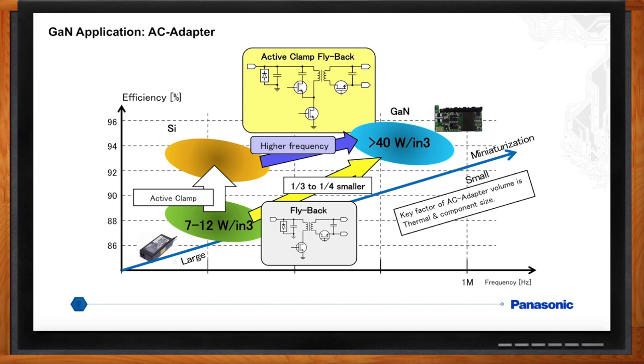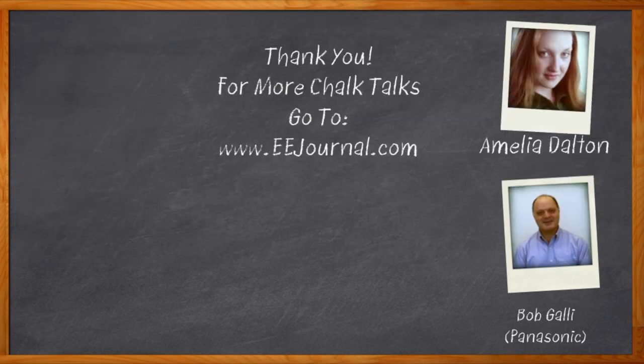I think that's all I have time for today — thank you so much for joining me, Bob. Thank you very much — it was a pleasure to talk about GaN. And before we go, don't forget to click that link — there you can find out more information about gallium nitride transistors from Panasonic. For Chalk Talks, I'm Amelia Dalton from eejournal.com. For more Chalk Talks, head on over to the Chalk Talks section of EE Journal or check out YouTube, keyword EE Journal.